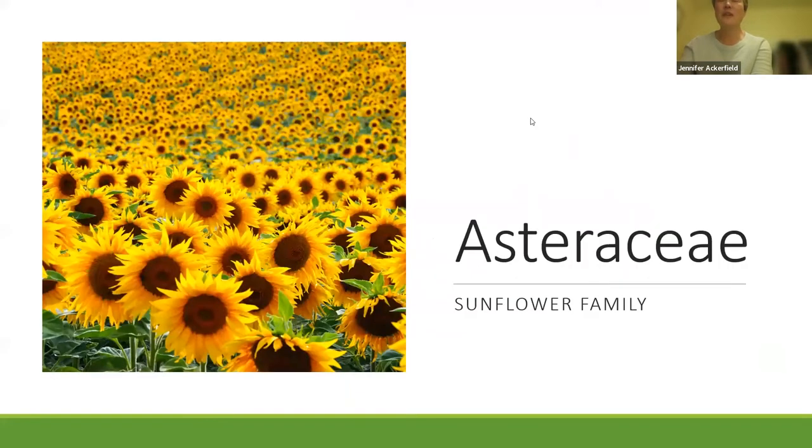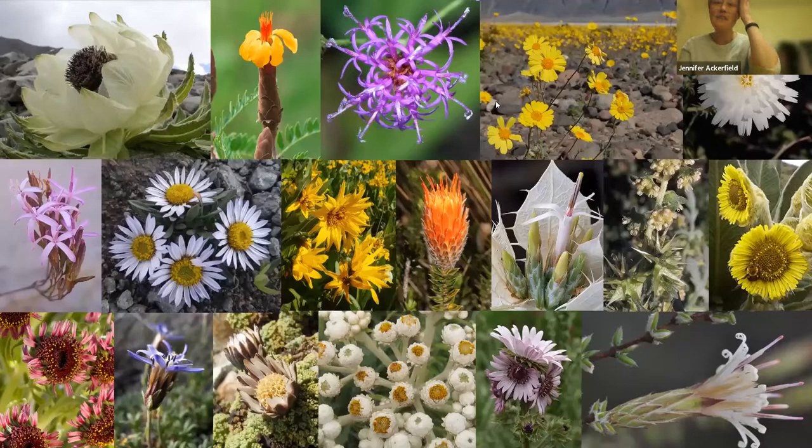Just to take a step back before I get into the thistles — thistles are a member of the Asteraceae, or Composite family, the Sunflower family. This is one of the most speciose families on the planet with lots of diverse members. They're all united by one shared feature called a capitulum, or head: many flowers grouped together and surrounded by an involucre of bracts. Hence the family name Compositae.